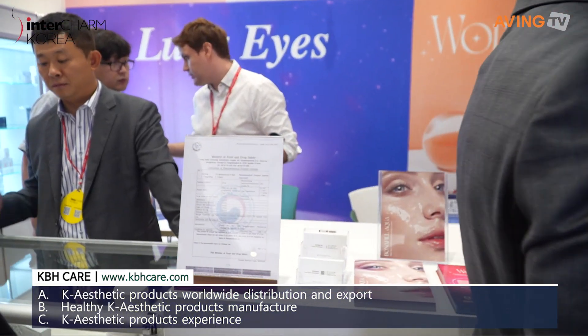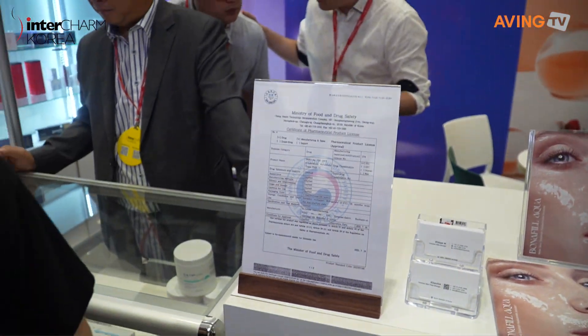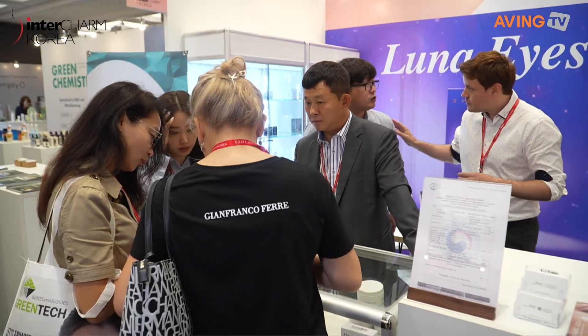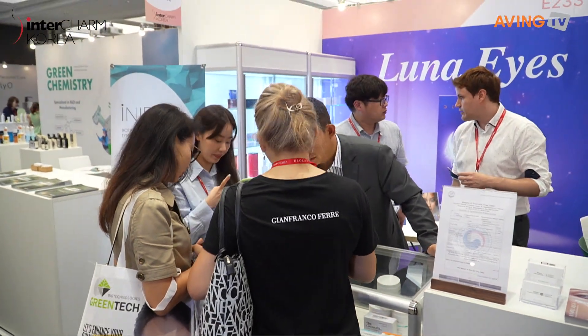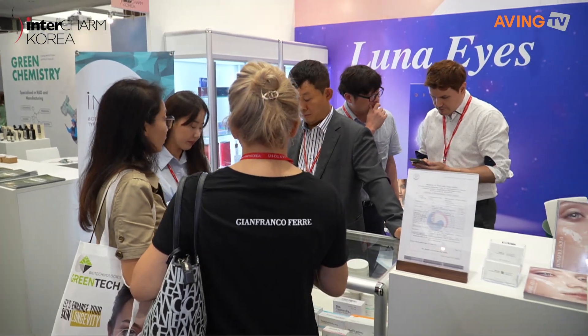We basically provide all the total skin care which is injectable, and that helps with the regeneration of the skin. We have a wide range of products that helps with what beauty clinics may need.